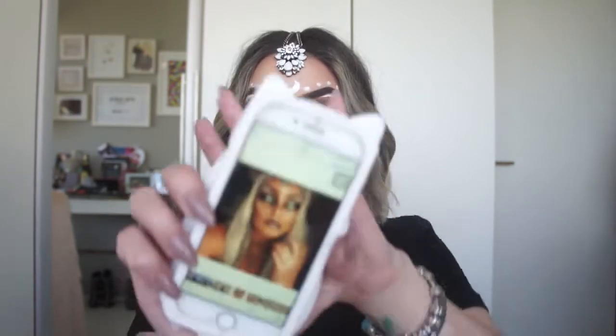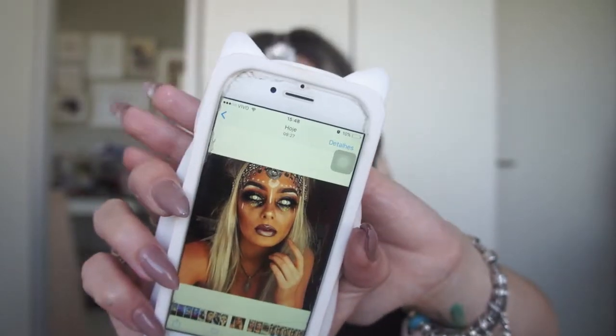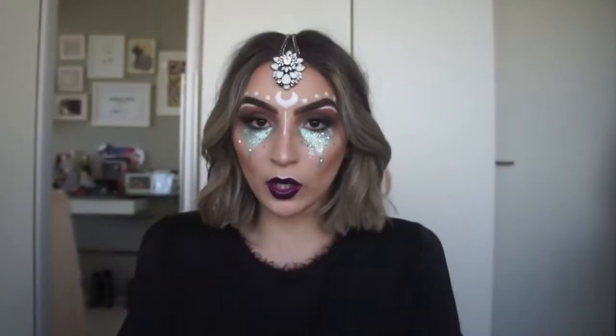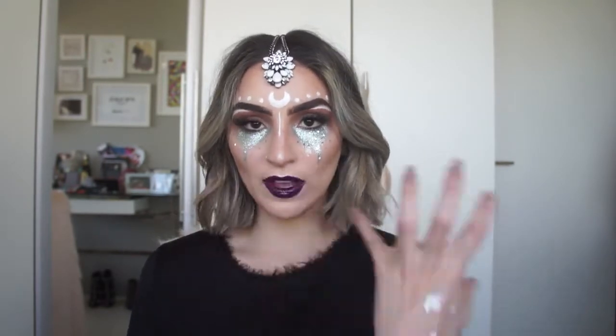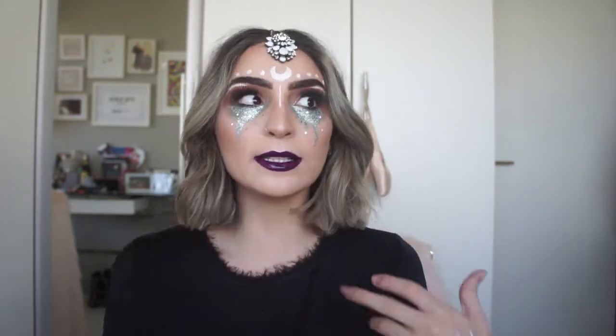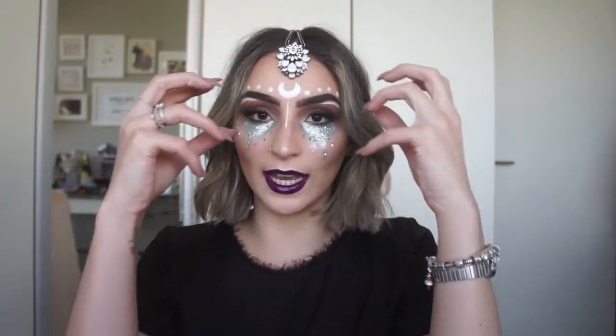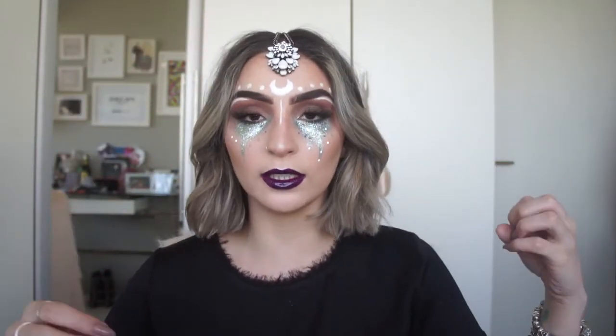Eu tava procurando maquiagens de Halloween pra poder fazer pra vocês, e me veio essa daqui. Não sei se vocês estão conseguindo ver direitinho — tem uma pintura, só que a minha tem muito mais glitter, porque eu sou uma pessoa de muito mais brilho. Foi só uma inspiração pra gente poder fazer também do nosso jeito. A ideia era uma coisa simples e glamurosa. Eu vi várias maravilhosas, com tipo um olho desenhado na testa, um sol — mas é uma coisa difícil de fazer, que eu sei que nem todo mundo vai ter paciência.